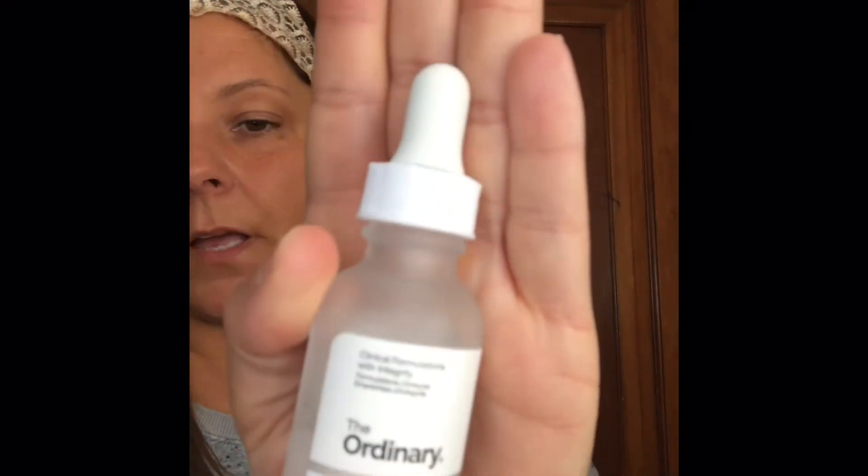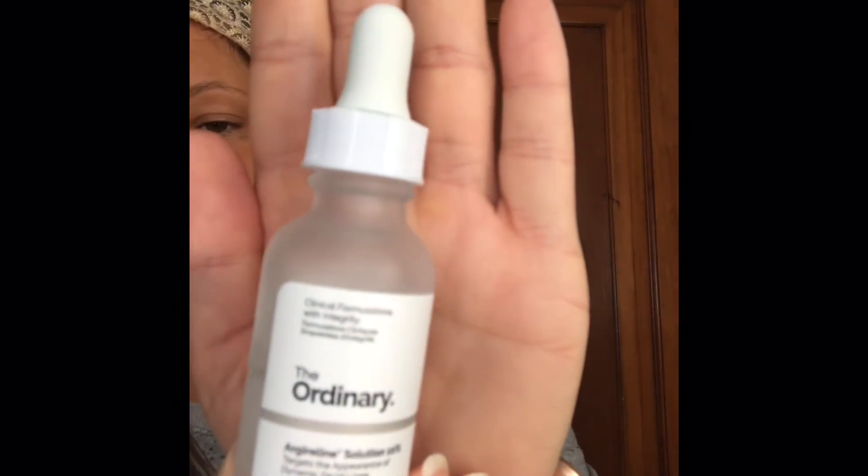Coming back with an update on the Ordinary Argireline Solution 10%. I said I would come back in a week and see if there's any results and give you an update. I have been using this for the last 9 and a half days, twice a day.